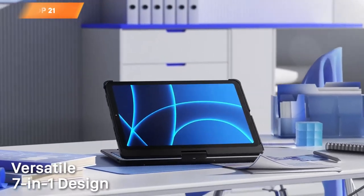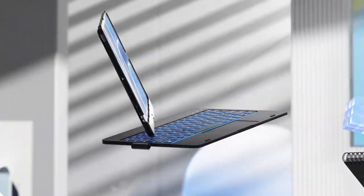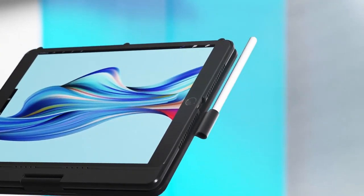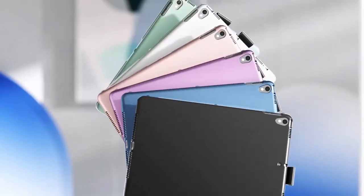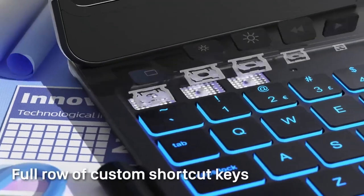Top 21 is a keyboard case with a multi-touch trackpad, 10-color backlight, and 360-degree rotatability designed for the 10.2-inch iPad released in 2021. It is also compatible with other iPad models. The case is thin, lightweight, and has a sleek black design, providing both functionality and protection for your iPad.